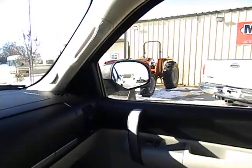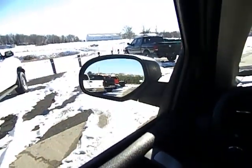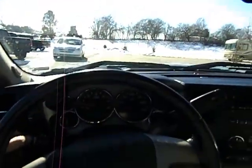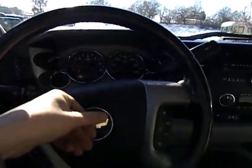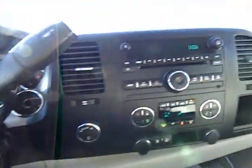You have the power mirrors with the integrated turn signals, as you can see. There's our wipers, horn, cruise control, hands free talking, and stereo controls.